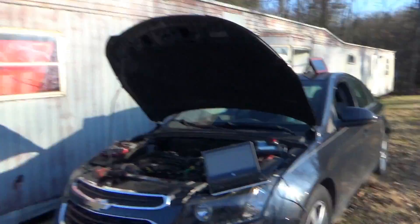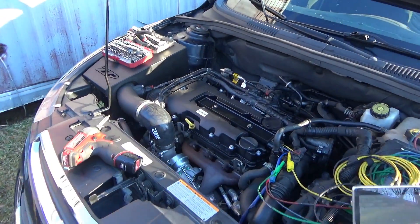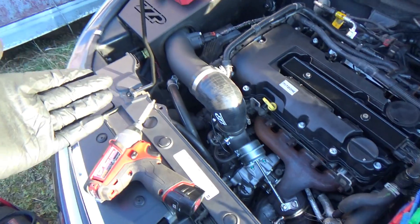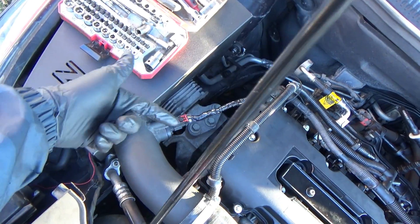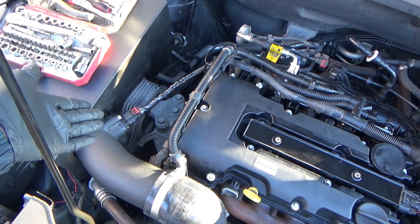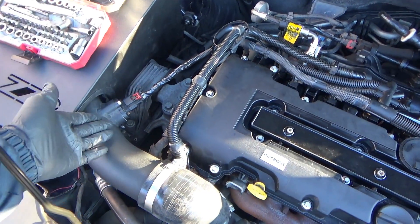Welcome back to Pine Hollow Autodagnostics. Quick one today: 2015 Chevy Cruze, 87,000 miles. Apparently the turbo blew up — they replaced it, and in the process this pigtail wasn't plugged in, got wrapped up in the pulleys. They did some wiring repairs and had a mass airflow sensor code P0102.